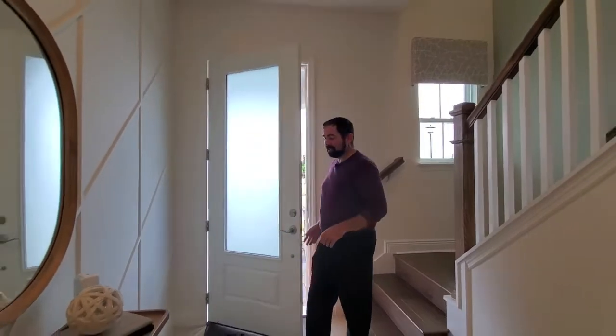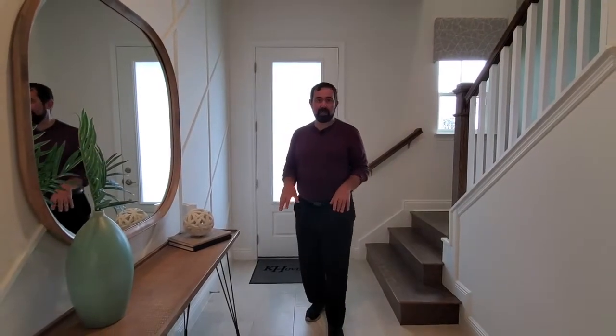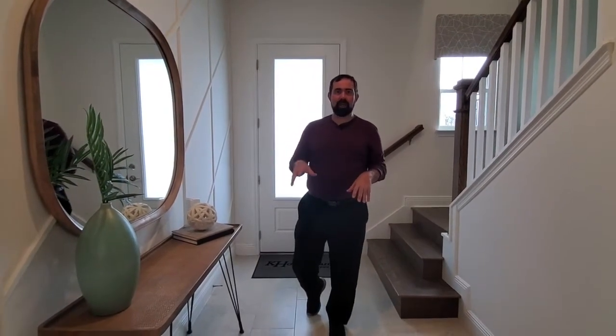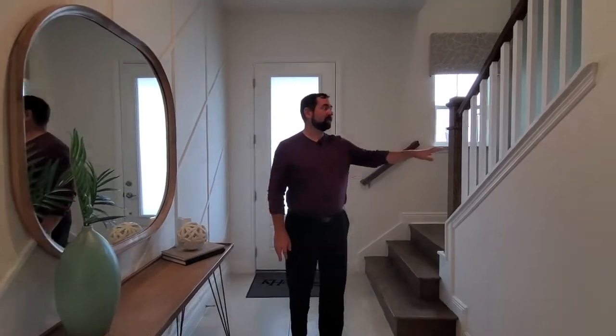Welcome inside to this home. The first thing we notice is that with the actual base price, they're going to have tile in the actual entryway and the wet areas and carpet throughout. But this is the entryway. We do have the stairs here to the left.